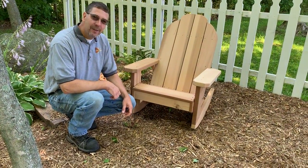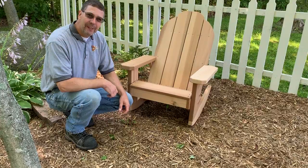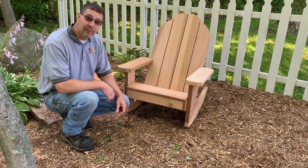It rocks nicely. You can put your little babies to sleep with it, grandchildren. It's a beautiful chair and it'll last for decades.